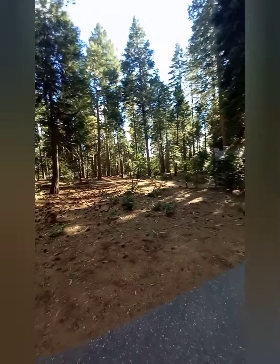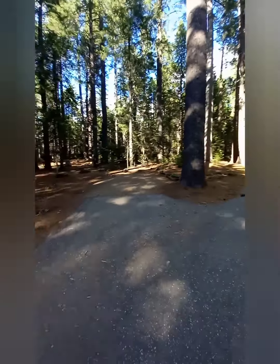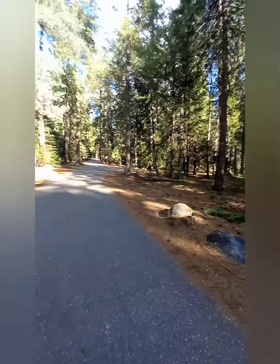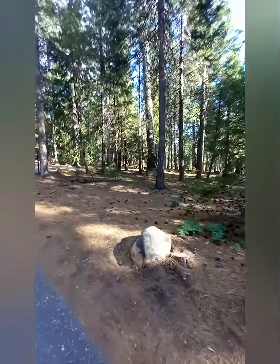You are nearby the Yuba River — just a short drive up the highway to the little town of Washington. You're also just above Scott's Flat Lake and Lower Scott's Flat Lake.